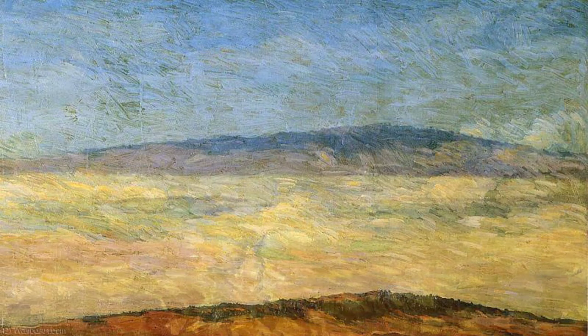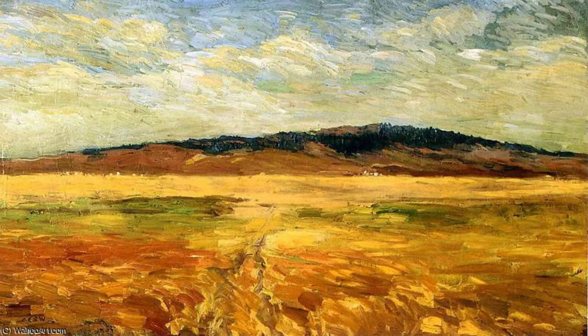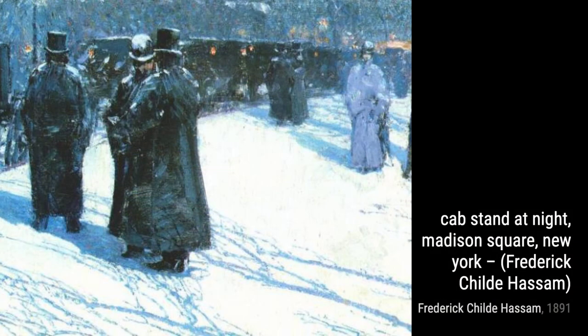Moving back to the city, we have Cab Stand at Night, Madison Square, New York. Hassam captures the bustling energy of the city at night, with the glow of streetlights and the movement of people and vehicles.